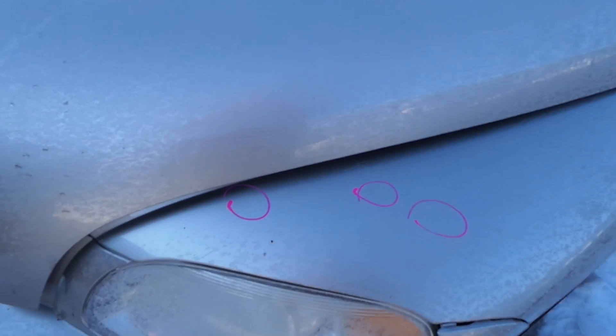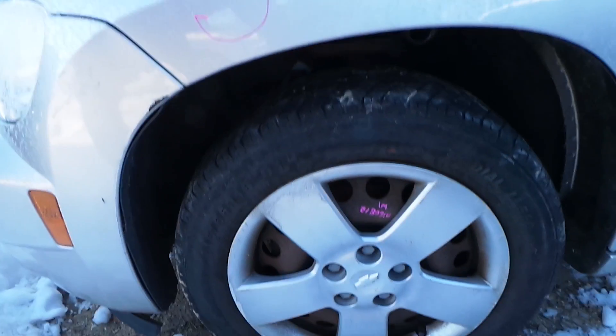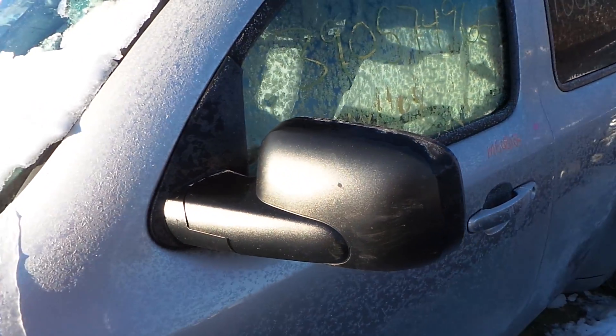The driver's side fender has a couple of small pings in it but it's in good condition for the year of the car. We have four steel wheels with normal rust, they are in good condition. We have a black textured mirror, it is power.